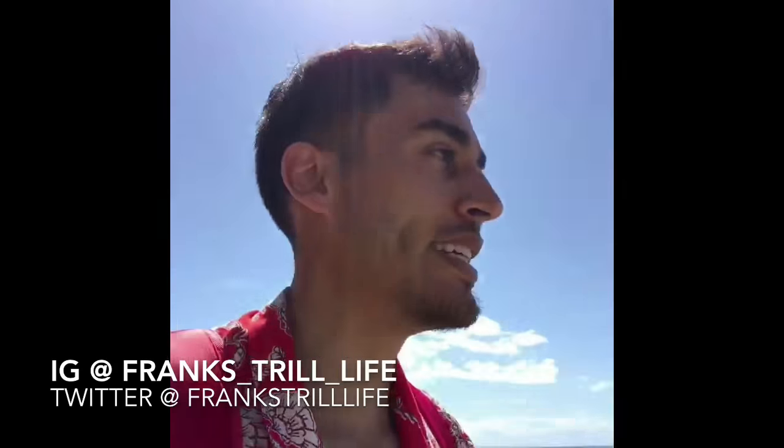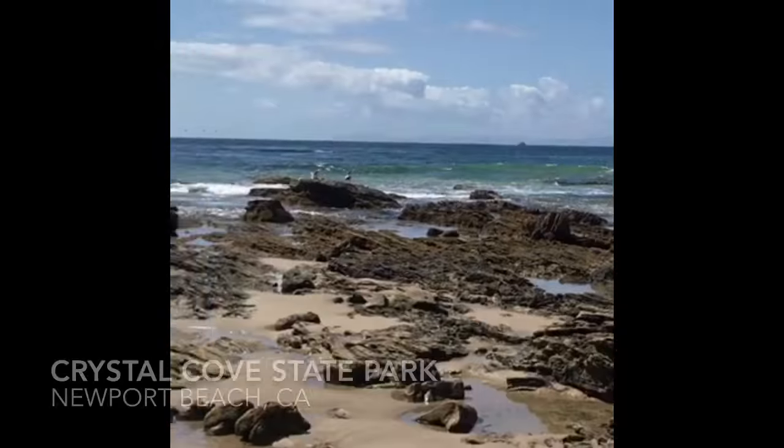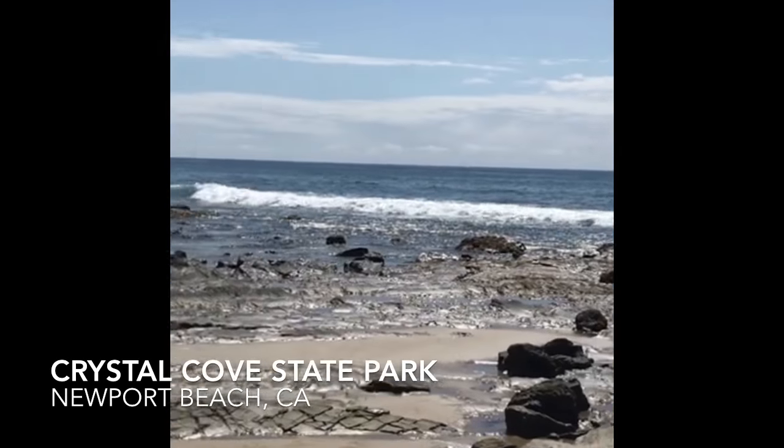Hey everyone, this is Frank Visits, and today I am visiting Crystal Cove State Park and Beach in Newport Beach, California.